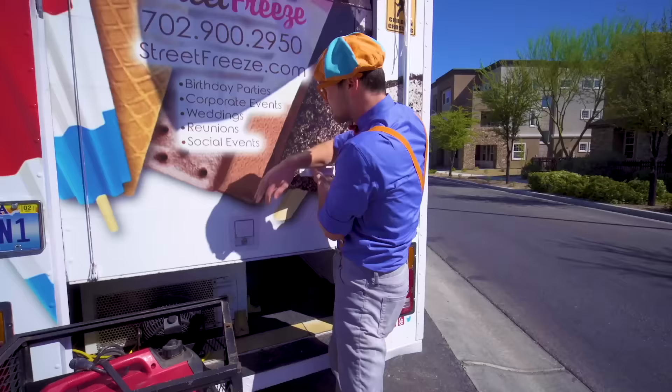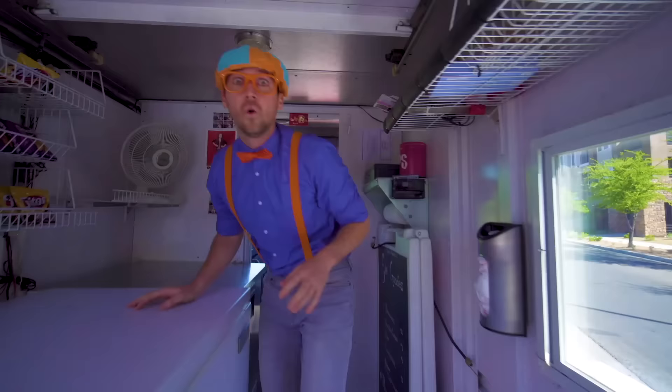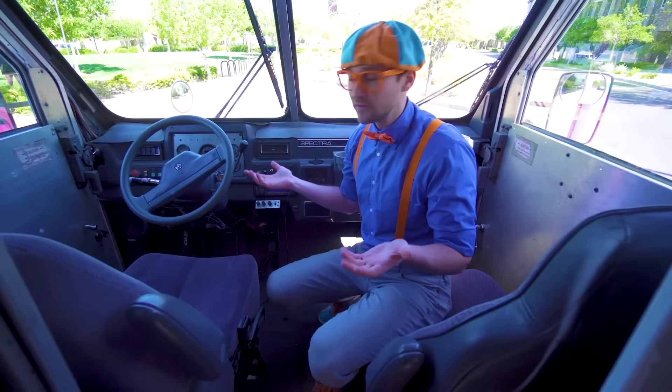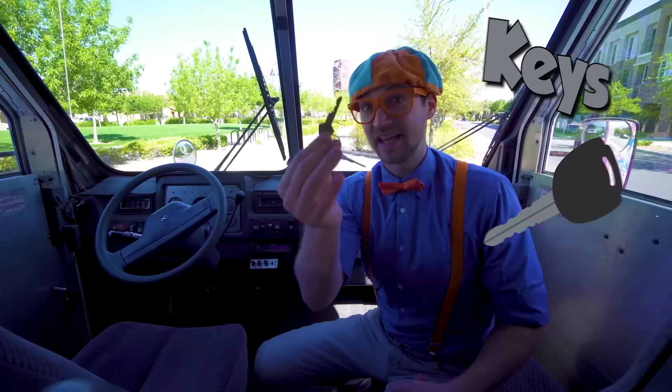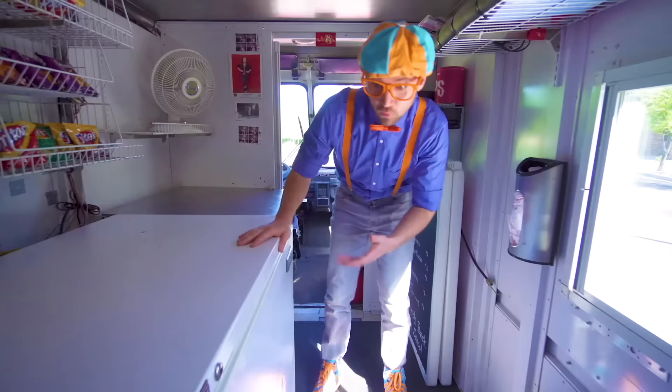Whoa, the inside of an ice cream truck! So excited! This is where the driver of the ice cream truck sits — it's just like a normal vehicle! A steering wheel, a shifter knob, a set of keys! But we're not here for driving, we're here for ice cream! Wow! This big white thing right here? This is the freezer! Let's open it up!